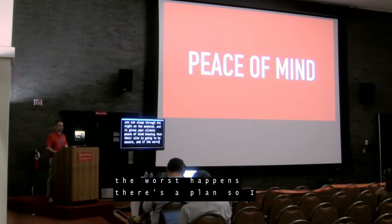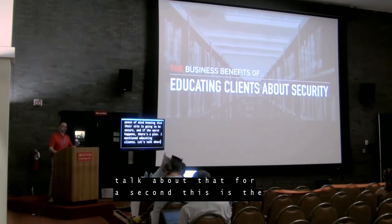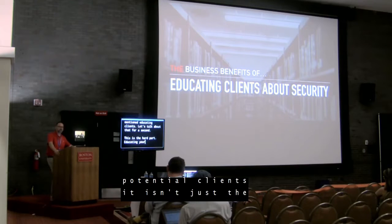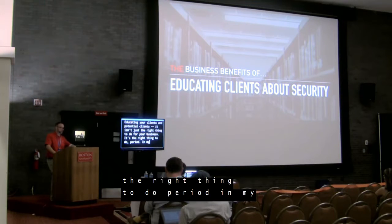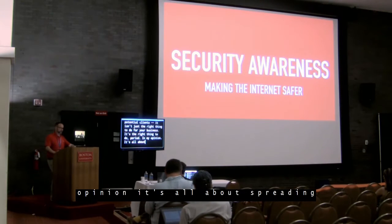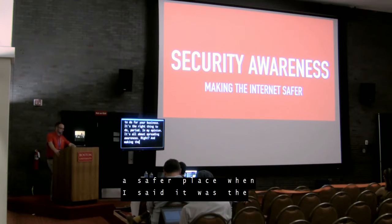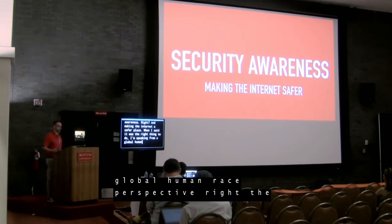I mentioned educating clients — let's talk about that. This is the hard part. Educating your clients and potential clients isn't just the right thing to do for your clients — for your business, it's the right thing to do, period, in my opinion. It's all about spreading awareness and making the internet a safer place. When I say it's the right thing to do, I'm speaking from a global human race perspective. The internet is such an incredible tool that we have the luxury of living with, connecting with others and building businesses.